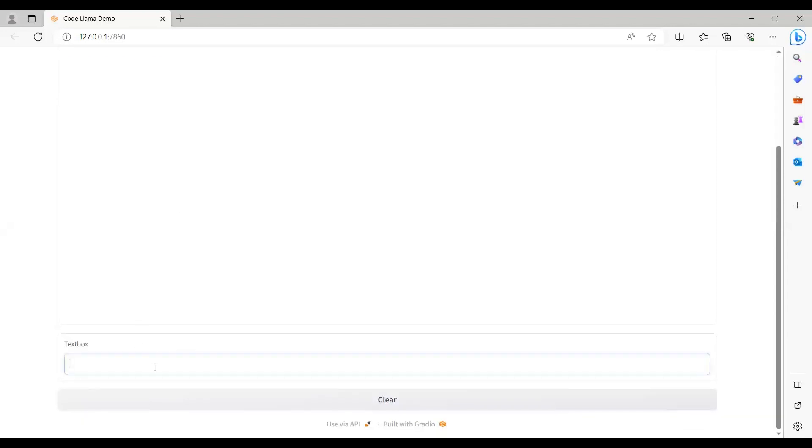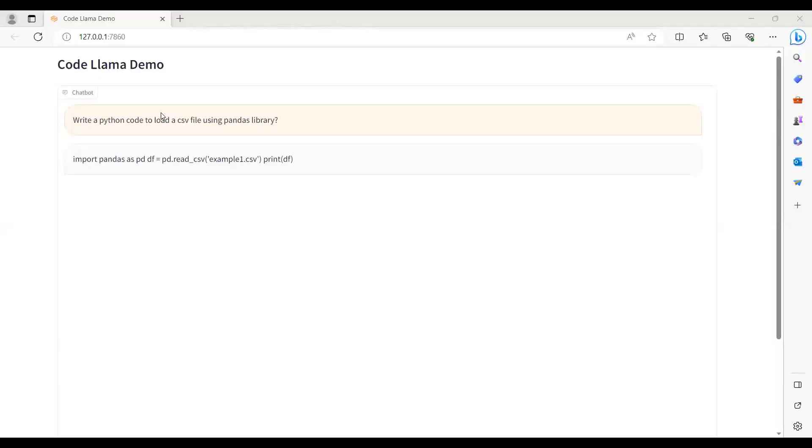We have created a web UI. Let me ask a question in this textbox. I will click and enter my question. This might take a few seconds to generate a response. Here is the output — you can see that we are getting Python code to load a CSV file using the Pandas library. You just provide the CSV filename, and print the dataframe so you can check what data you have in your CSV file.